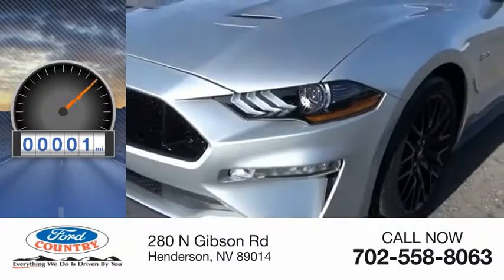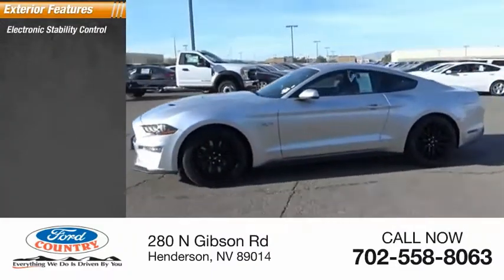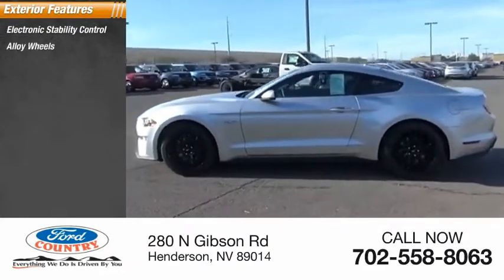This vehicle has less than 100 miles. Here are some of this vehicle's great options: electronic stability control, alloy wheels, rear spoiler, brake assist.